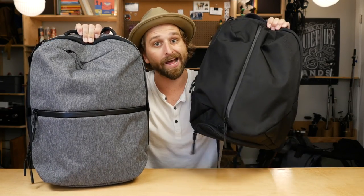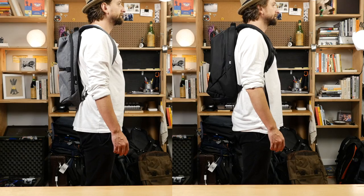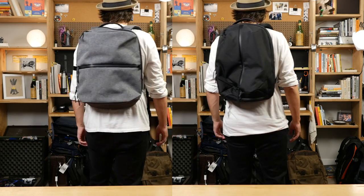And finally, briefcase mode: the Flight Pack does briefcase mode, the Fit Pack does not. That's how it compares to the Fit Pack 2.0.